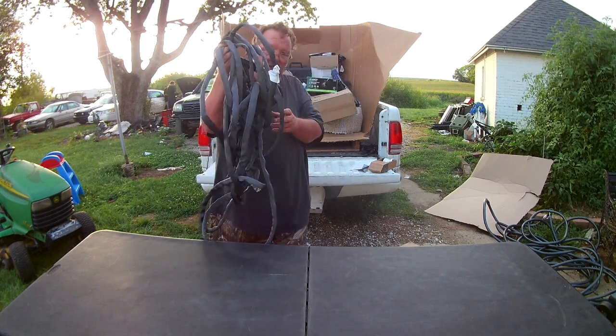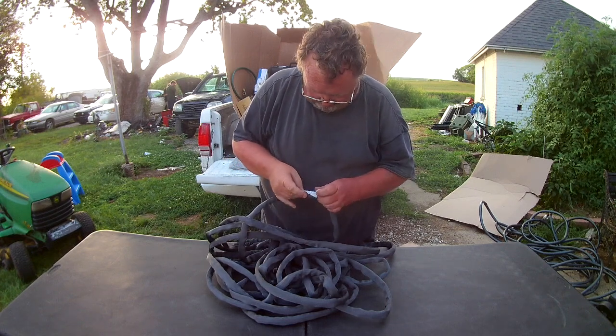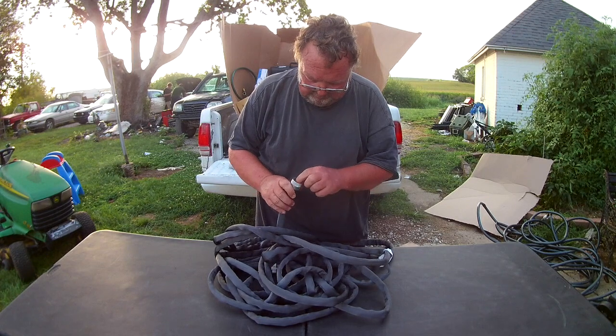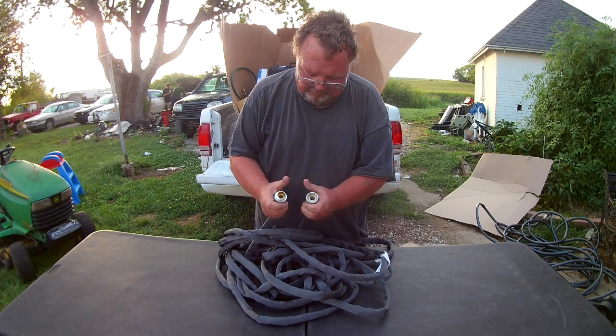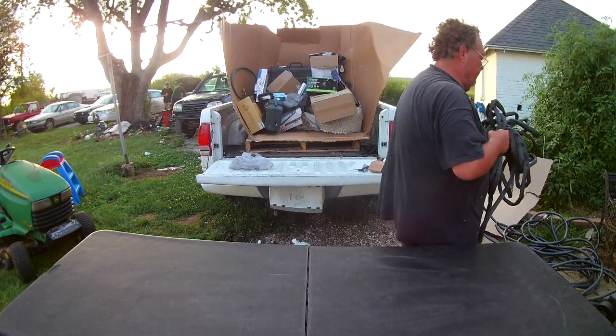Here's another hose - one of the flex hoses - and it says it's got a washer that leaks. Once again, that's an easy fix, but it's got some really heavy-duty connectors on the end of it. There's yet another hose out of the pallet too.